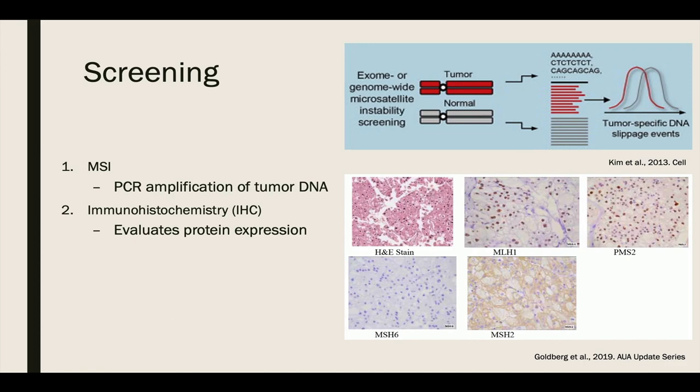Immunohistochemistry staining can be used to complement microsatellite testing. IHC looks for the presence of certain proteins in tissue. In Lynch syndrome, IHC tests the expression of MLH1, MSH2, MSH6, and PMS2 proteins in tumor tissues. The bottom image is from a 6.8 cm chromophobe renal cell carcinoma in a 59-year-old female with known Lynch syndrome and endometrial carcinoma. IHC staining for mismatch repair protein expression shows nuclear expression of MLH1 and PMS2, and complete loss of nuclear expression of MSH2 and MSH6.